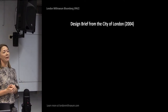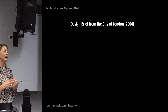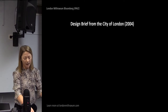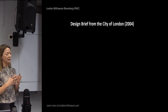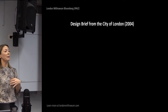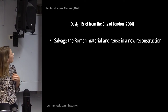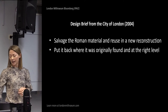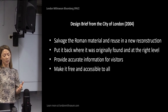Before Bloomberg even came along, Legal & General decided they were going to redevelop the site back in 2004. Legal & General sat down with the City and a range of other people — John Shepherd, Catherine Walford, Catherine Stubbs, and others — and came together to put together a brief for whoever took on the site, to ensure that whatever happened to the temple in particular was going to be hopefully a great deal better than the Legal & General situation. The main things they put together were: to salvage the Roman material and reuse it in a new reconstruction, put it back where it was originally found and at the right ground level, provide accurate information for visitors, make it free, and most importantly, accessible to all.